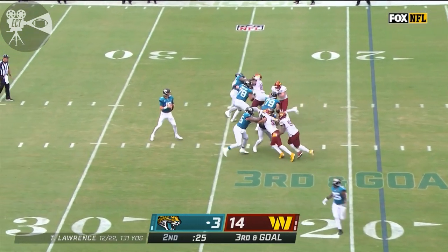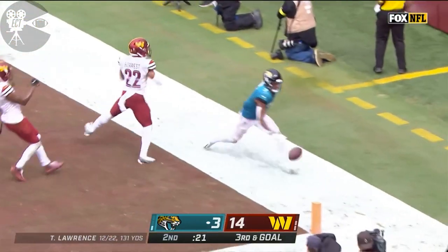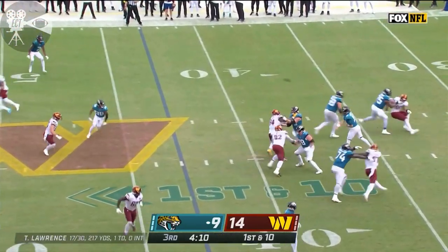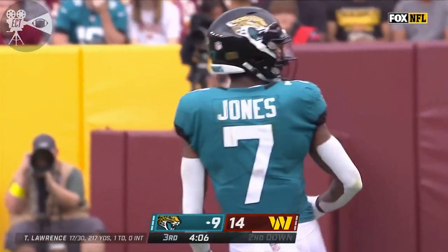It's a four-man rush. Lawrence has time, going for the end zone, and Zae Jones — oh — his hands on it. But good coverage. Excellent job getting the depth for the first down. Travis Etienne in the game, the other way. Zae Jones with another catch.